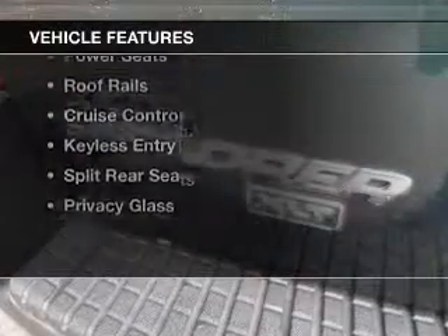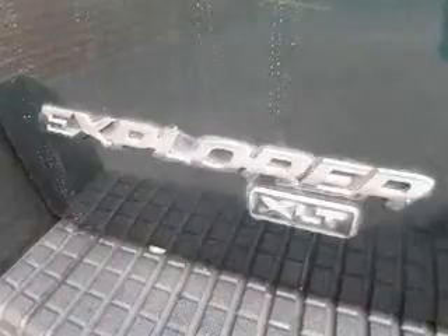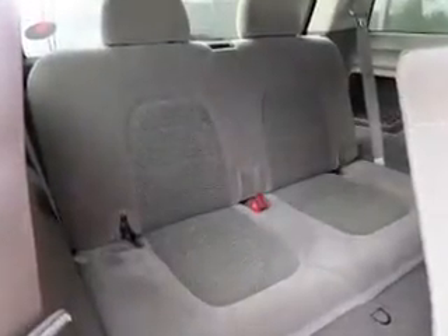The features include alloy rims, auto-dimming mirrors, an adjustable tilt steering wheel, an alarm system, power seats, roof rails, cruise control, keyless entry, and split rear seats.